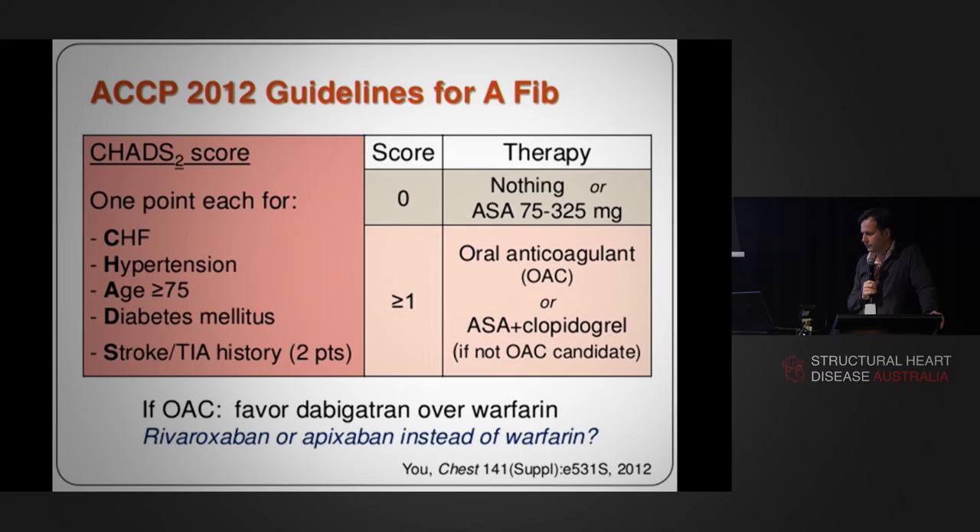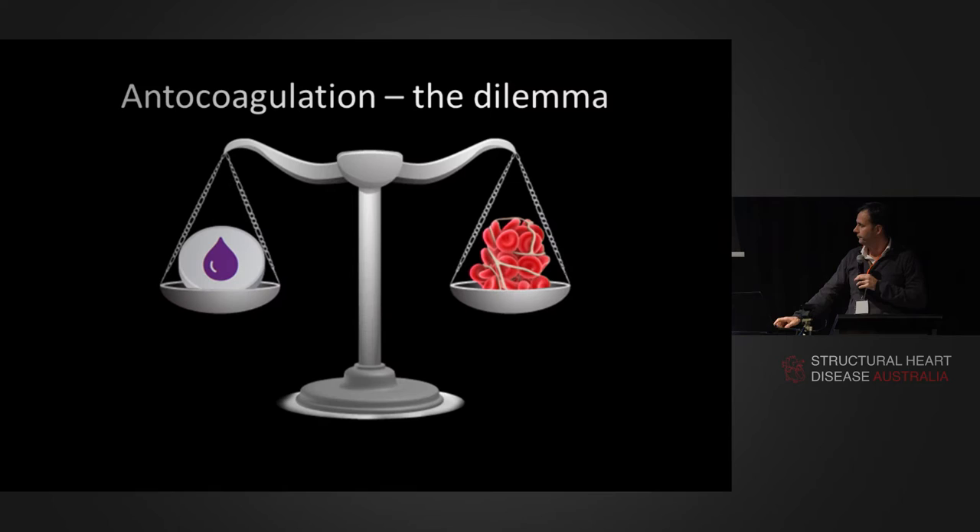The CHADS score is interesting — it's a 12-month score, not a daily score. In the private sector, there is a temptation to want to anticoagulate people on a daily rather than annual basis. We'll go through the risk of oral anticoagulation versus the benefit. As patients get older and the population ages, with increasing comorbidities, the CHADS score becomes relevant. It comes down to anticoagulation — bleeding versus clotting — and that is the dilemma we face.